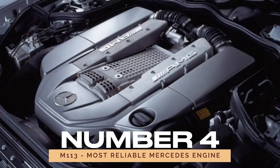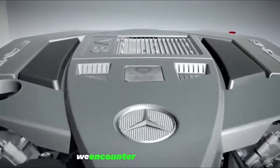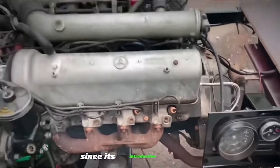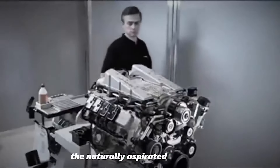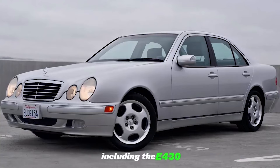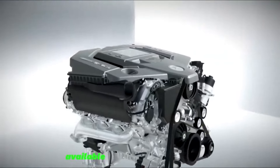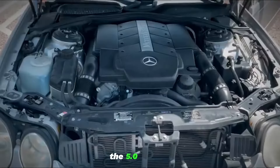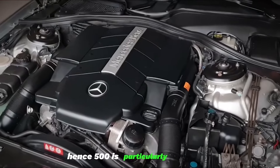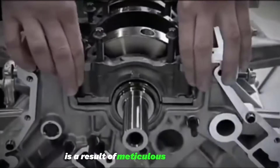Number 4: M113 — Most Reliable Mercedes Engine. Moving on to the M113, we encounter one of Mercedes' best and most reliable engines ever produced. Since its introduction in 1998, the naturally aspirated V8 engine has been a stalwart in various Mercedes models, including the E430, S500, and CLS55 AMG. Available in multiple displacements, the 5.0 version, showcased in models like the E500 and S500, is particularly esteemed.